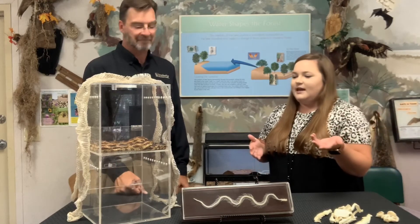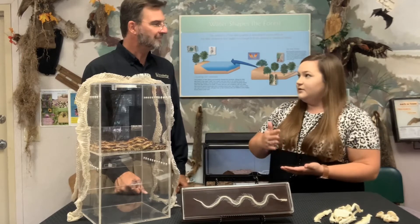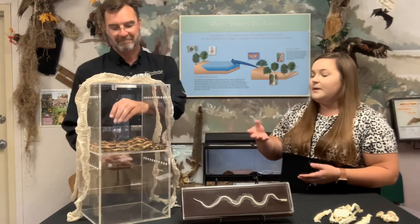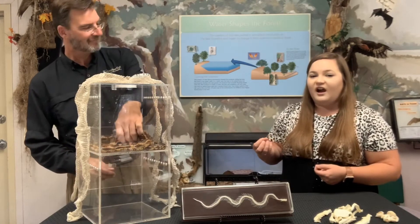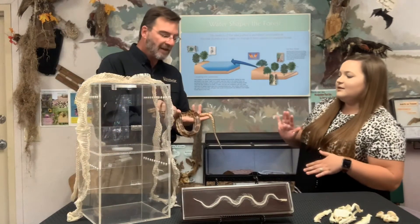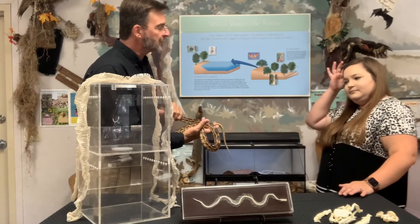So one of the first videos we did was over the bull snake. When I felt the bull snake, it looked very slimy from afar, but really it was dry. Is that the same with this one? That's the same with this one. In fact, it's a little shinier because its scales are smooth.